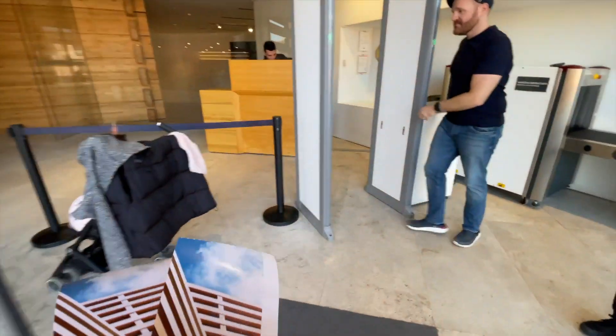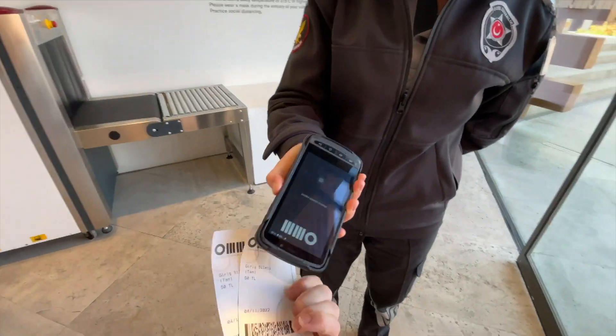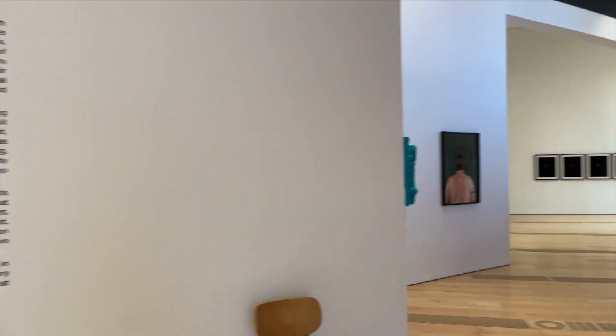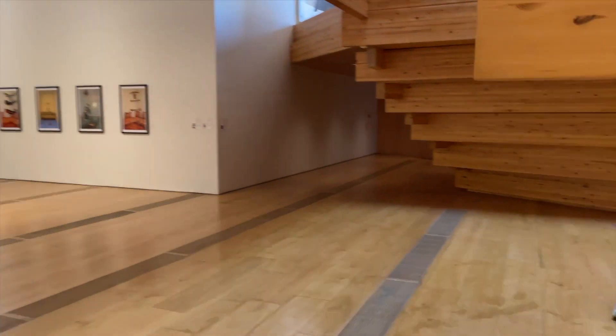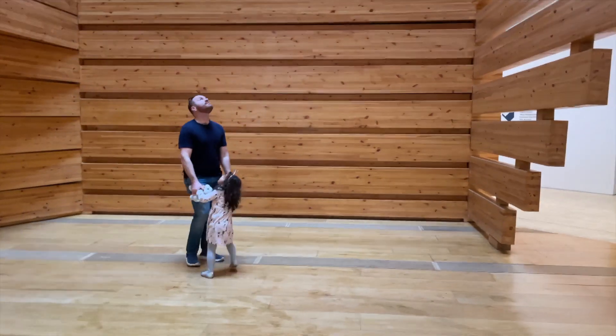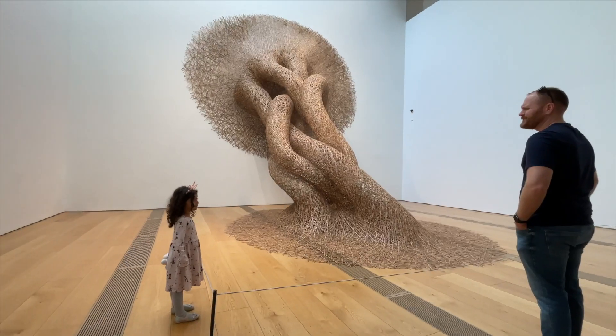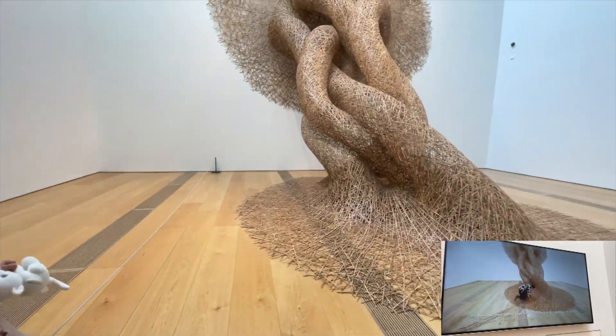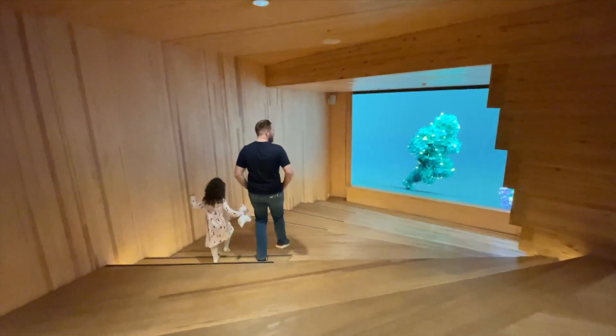Right beside the wax museum is the Museum of Modern Art, and that is where we're headed next. It would probably take you about 20 to 30 minutes to go through. We did the first floor and the top floor with our daughter, because the second floor at least for right now had an exhibit that was not as kid-friendly. I only know of two contemporary art museums here in Turkey — one's in Istanbul and one's here — and I think it's a really cool thing to have it in the city of Eskisehir.